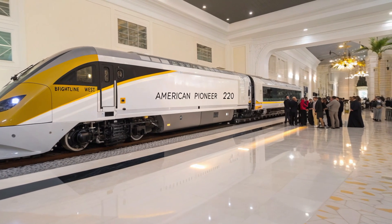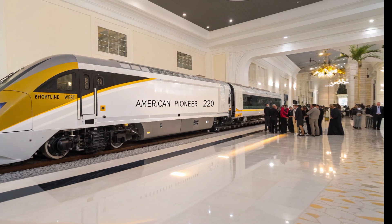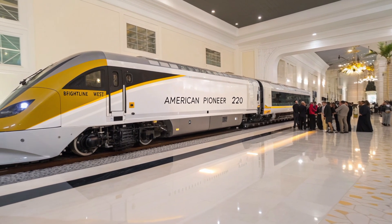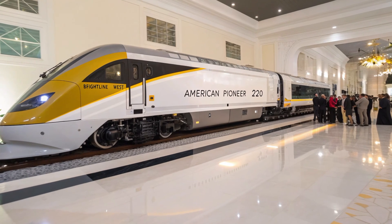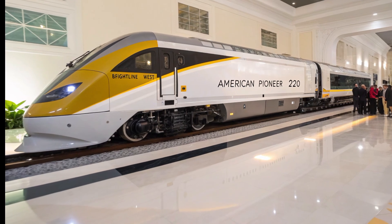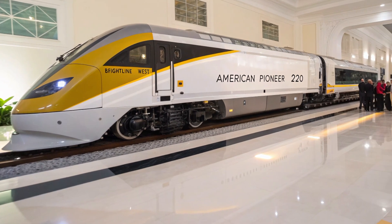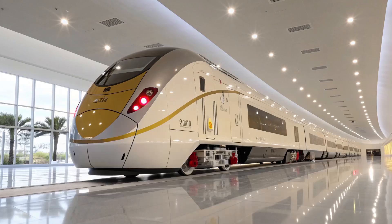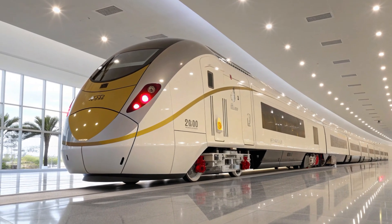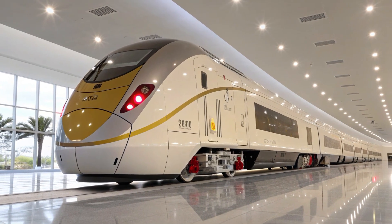Beyond the engineering and design, the symbolism of the AP 220 is profound. It signals a shift in national priorities — from fossil fuel dependency to clean electrification, from isolated urban clusters to interconnected regions. By the time Brightline West begins service, likely around 2028, millions of travelers will have a viable alternative to short-haul flights or gridlocked interstates. The economic ripple effects — jobs, tourism, urban development — will stretch far beyond the rail line itself, revitalizing communities and inspiring future corridors across Texas, Florida, and the Midwest.